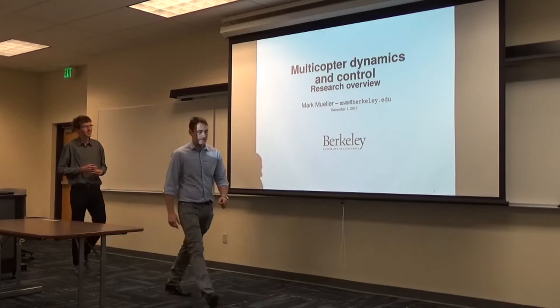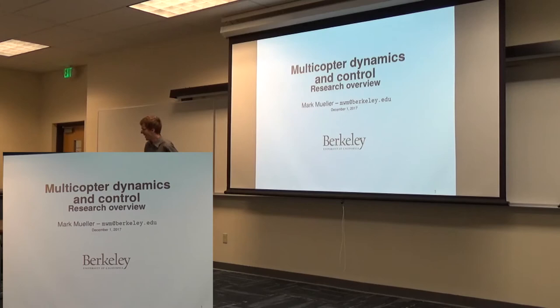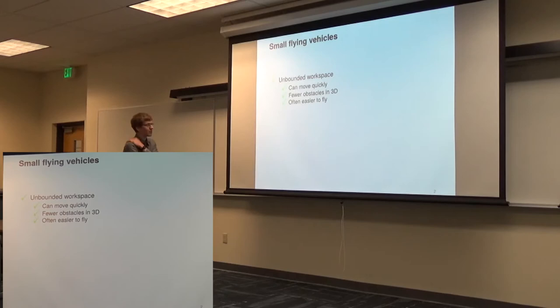Thank you very much, Kostas. Thank you for the invitation. It's my first time in Reno, so I'm very happy to be here. A very warm welcome so far. I want to talk to you about our research. Our research is focused on small unmanned aerial vehicles primarily — small flying robots.